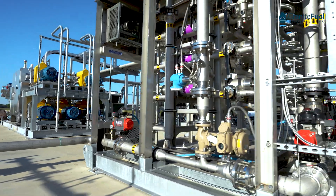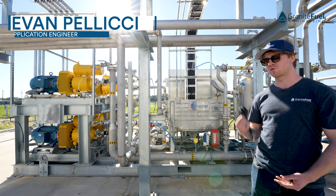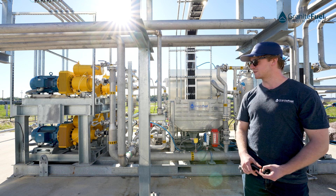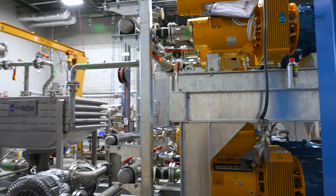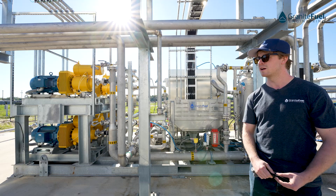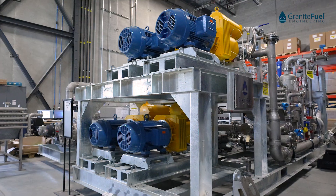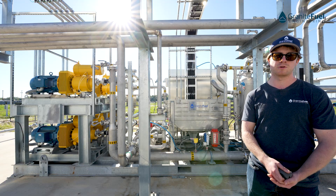Behind me is the first half of our biogas upgrading technology. This is our pre-membrane compression system. The incoming biogas is mixed with recycle gas coming from the membranes before it's sent to our compressors. We run multiple paralleled compressors that take our biogas and boost it to about 180 PSI. The reason we use multiple parallel compressors is to improve the turndown rating of the system, increase redundancy, and ensure that if one compressor were to fail, you're still able to run at four-fifths of your total flow.